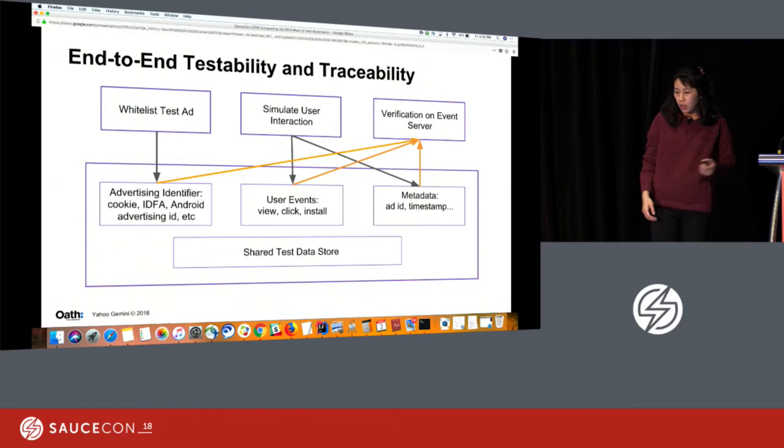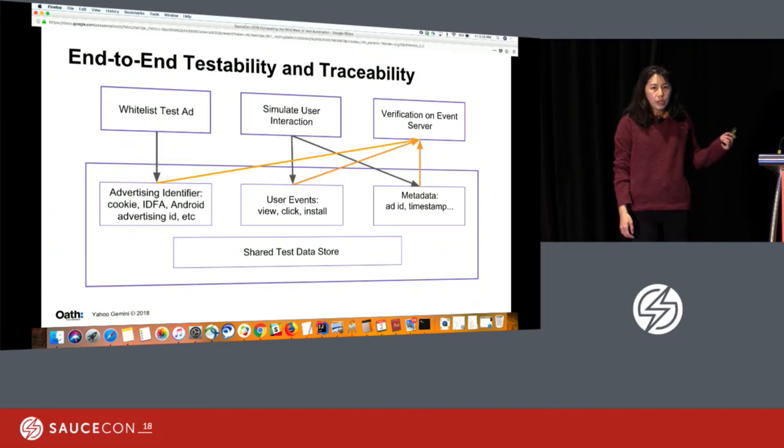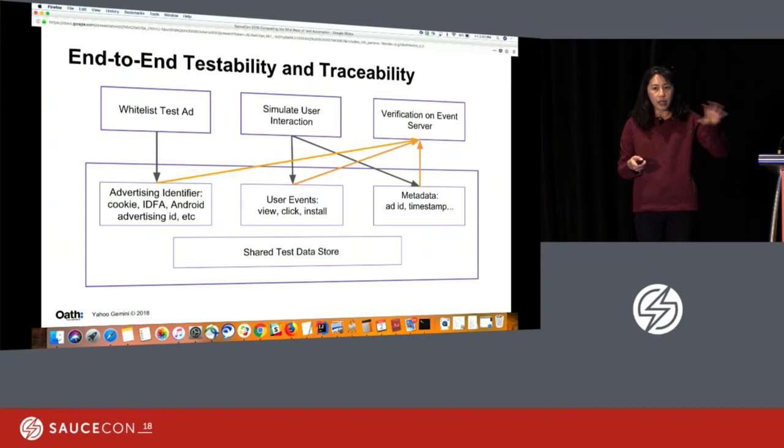For running our end-to-end tests, we need an end-to-end test ID. For desktop tests, we use a cookie to trace a request all the way through the system. For mobile requests, we use the mobile advertising ID — on iOS that's IDFA, and on Android that's the Android Advertising ID. The combination of the ad ID, the user ID (which is the end-to-end test ID), and the timestamp — this set of metadata we write into a shared test data store. Every job, when it runs, reads and writes from this shared test data store, and we add logic into the test framework so it knows how to poll that data and determine how much data it can use in making its current checks.